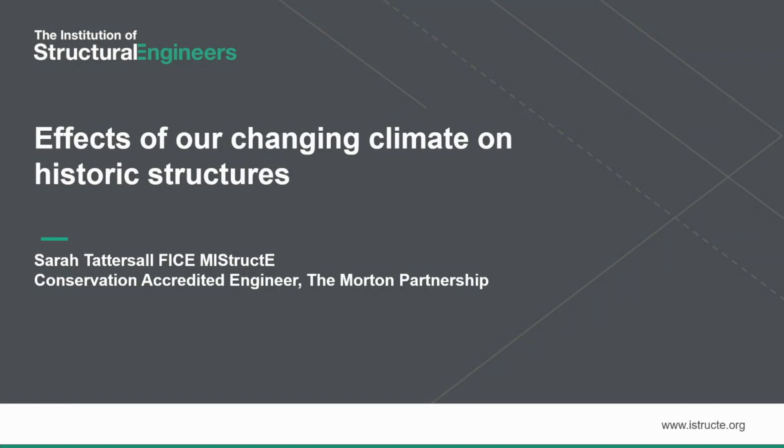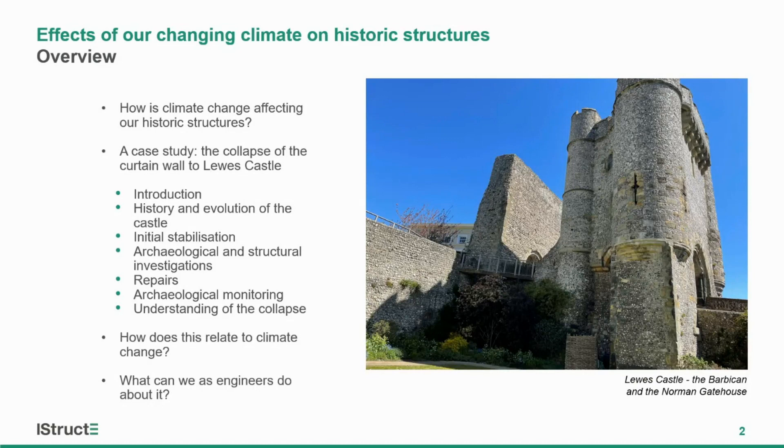I'm going to talk about the effects of our changing climate on historic structures. These are not proven effects but observed effects and trends that we've noticed through project work or through the press. I'll start by talking about how climate change is affecting our historic structures with some general cases and examples, then use a case study — the collapse of the curtain wall at Lewis Castle — covering its history and evolution, the process we went through to understand the collapse, and what we as engineers can do about it.